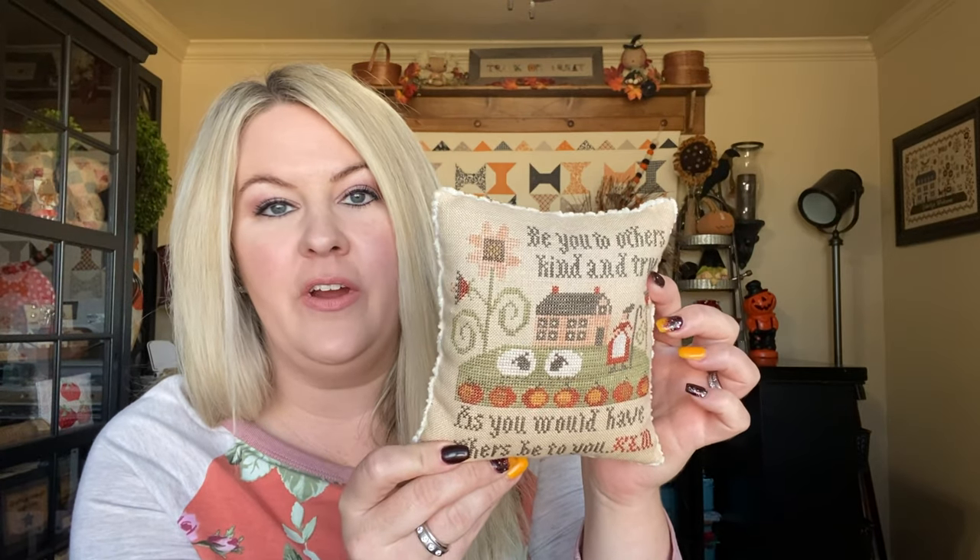I have some previous finishes I wanted to share with you today. The first one is lesson four in the series with Paulette Stewart, Plum Street Samplers. I just love the saying on it: 'Be you to others, kind and true, as you would have others be to you.' I finished it on the back with a little bit of wool and some Blackbird Designs fabric. This is one of my very favorite fall finishes and I keep it up year-round — even though it has pumpkins, I keep it out in my sewing room.